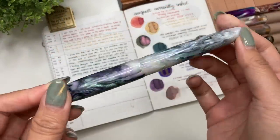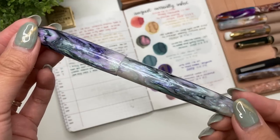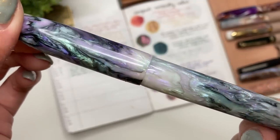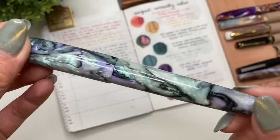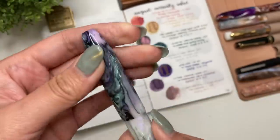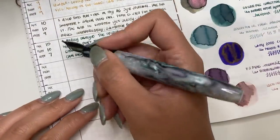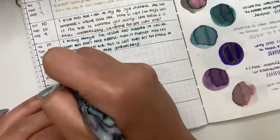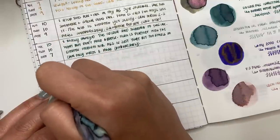The next pen is another Zodiac Pen Co in the Virgo model, with another Jonathan Brooks blank — the Abalone. I cannot get over how beautiful it is, absolutely stunning. That makes four pens with Jonathan Brooks resins in this lineup. It has an extra fine Yovo nib. The ink is Diamine Celadon Cat, one of the new Reddit inks released in the last couple of months. I'm giving the ink a 10, the flow a 10, and comfort a 9.